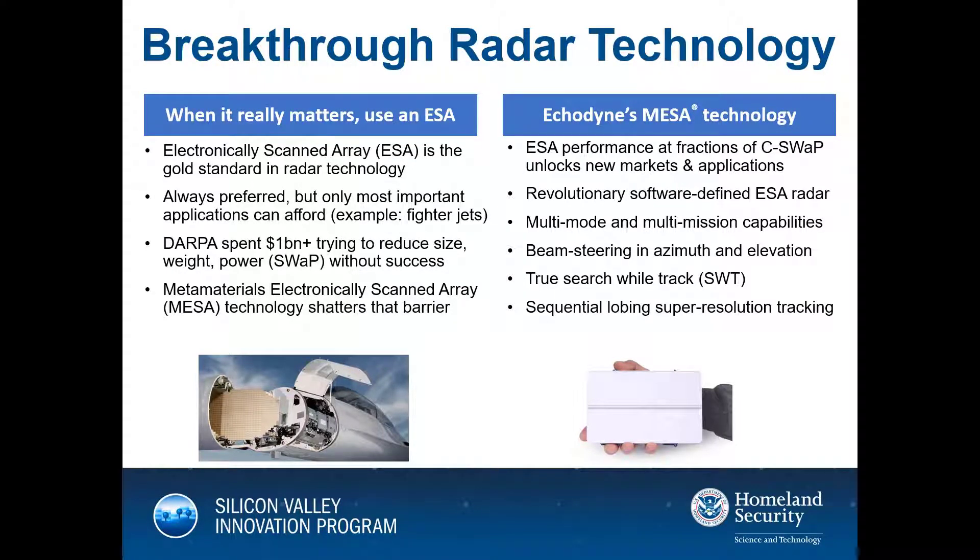ESA — electronic scanning array radar — has long been considered the gold standard of radar technology, given its precision and speed. However, it has only been applied in limited applications because it's very large and very expensive. DARPA, in fact, invested over $1 billion in unsuccessful efforts to reduce the size and weight of this technology.